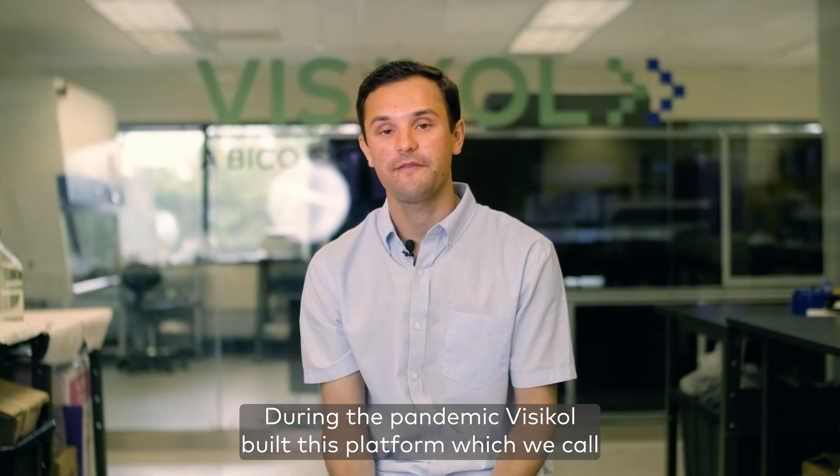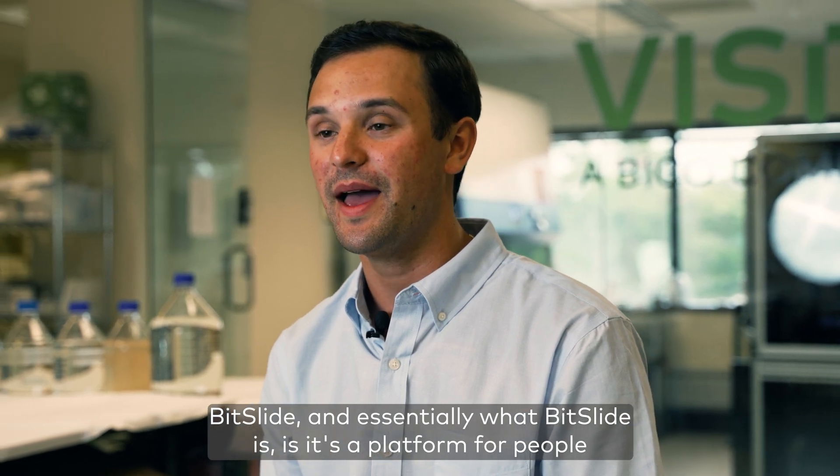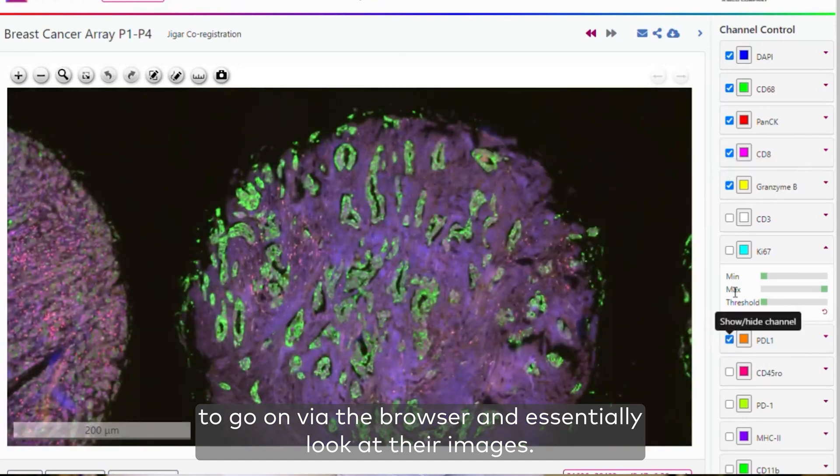During the pandemic, Vistacol built this platform which we call BitSlide. Essentially, BitSlide is a platform for people to go on via the browser and look at their images.